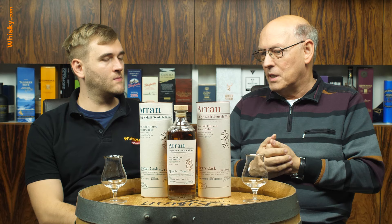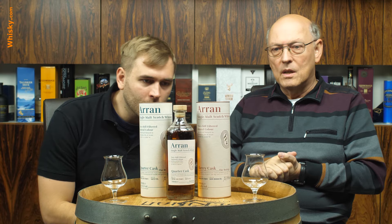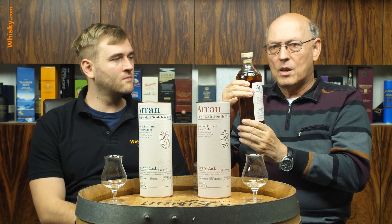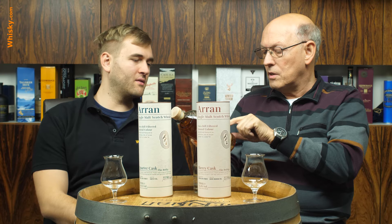They are both from the same company, so they're not in competition — one will produce peated and one non-peated. There's also a new proprietary bottle design for Arran, and this will be the new one. It looks very good — a thick bottle where you can see the color of the whiskey. It's uncolored, unchilled filtered, and it's cask strength at 56.2.